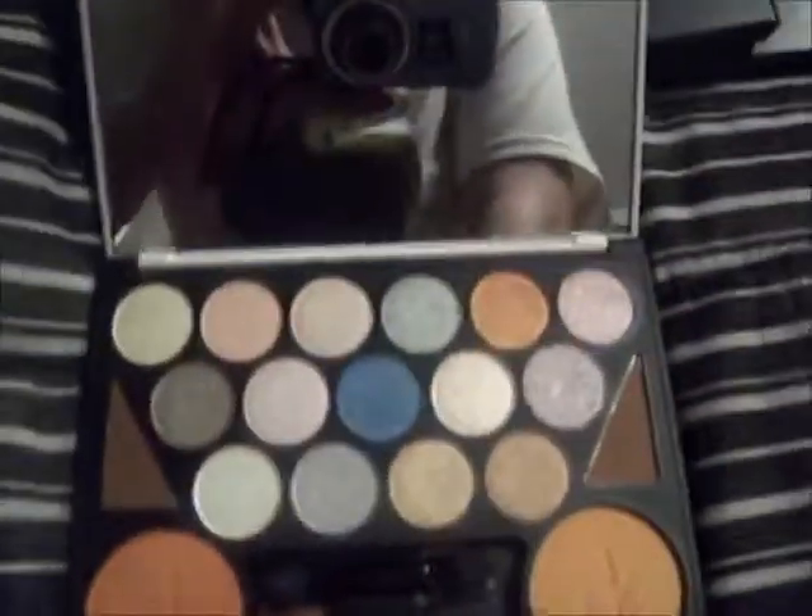Let's see what that blue does. Look at that — pretty! So those are my CK1 palettes. I only have one.